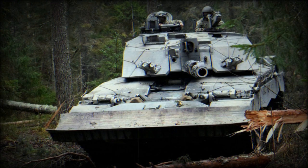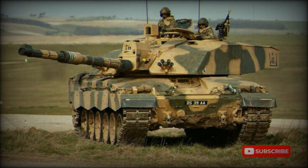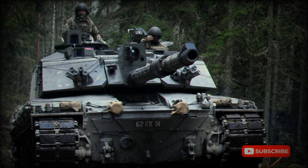Oman is the only foreign operator of the Challenger 2, beginning with a first order placed in 1993 for 18 vehicles, then expanded by a follow-up order for 20 additional Challenger 2s in 1997. Like other British Army tanks before it, the Challenger 2 chassis is used for various battlefield armored vehicles, serving many roles such as mine rolling, engineering as the Trojan, the Armored Repair and Recovery Vehicle (ARRV), and the Titan bridge-laying tank. At one point, the Challenger 2E was offered to export buyers, incorporating new improvements and powered by a EuroPowerPak 1,500hp diesel engine, but there was little interest and the initiative was eventually dropped. The British Army has taken delivery of 408 total Challenger 2 tanks, while Oman operates a fleet of 38.